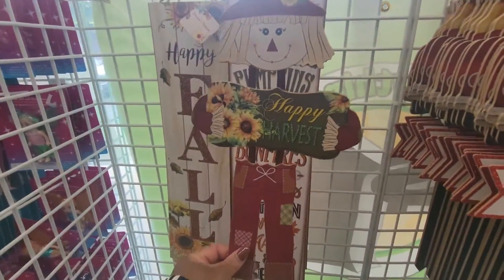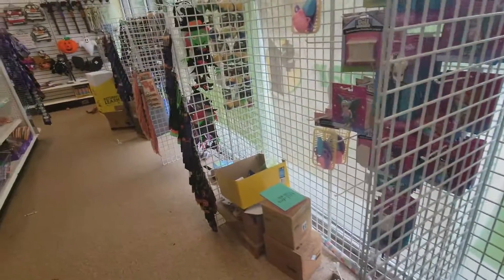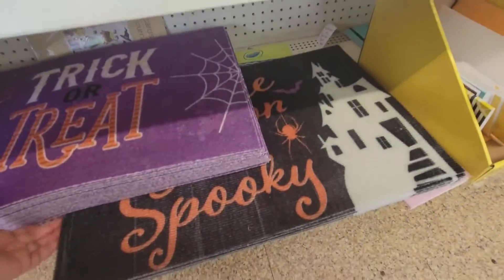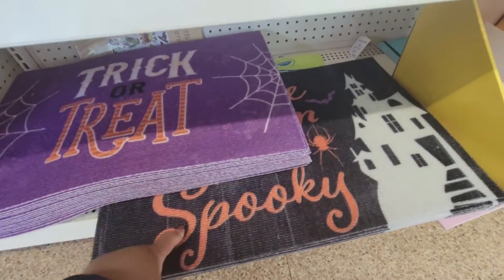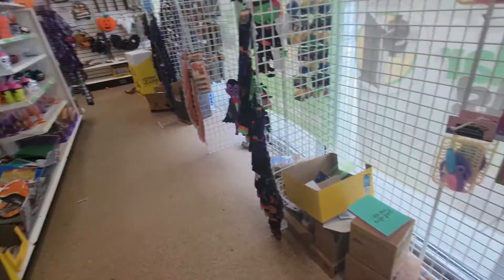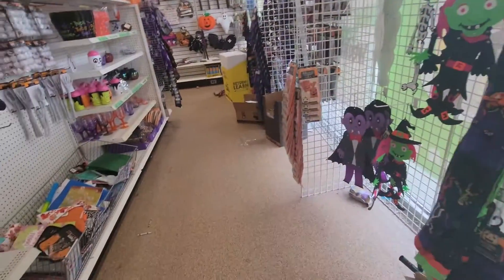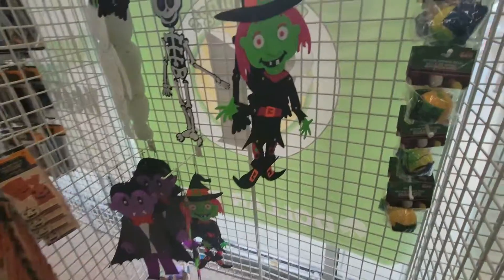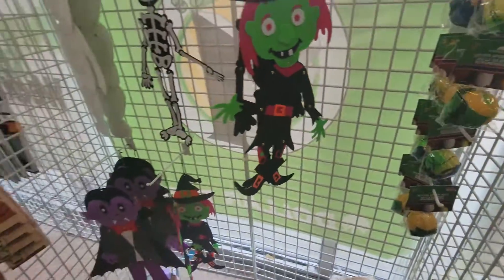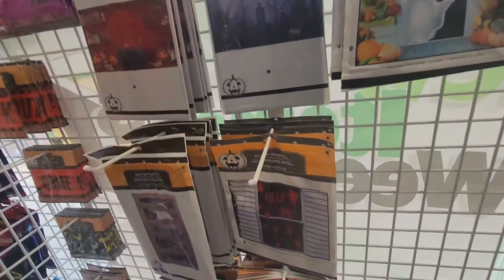Have a look at this one. They have some trick or treat rugs. And this one just says 'Tis the season to be spooky.' Little doll clothes. Returned sports ball. Some door covers, window decorations.